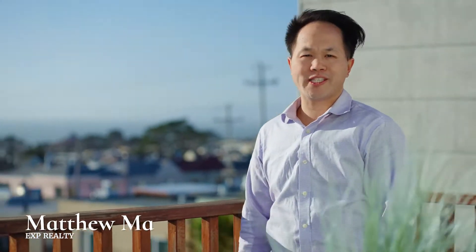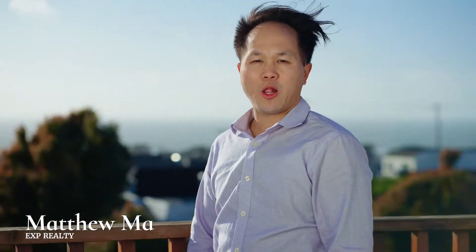I hope you enjoyed the tour of my newest listing — again, this is Matthew Ma. If you know anyone looking to buy, sell, or invest, give me a call, I'd love to show you around.